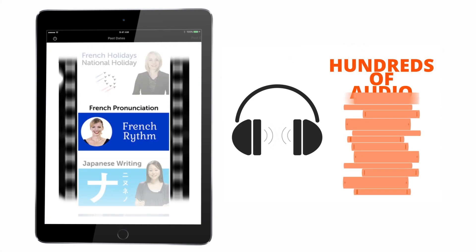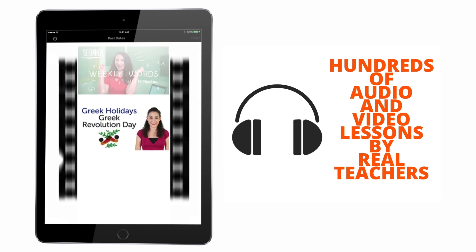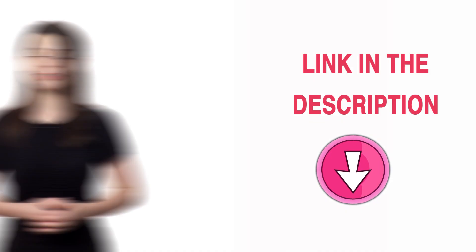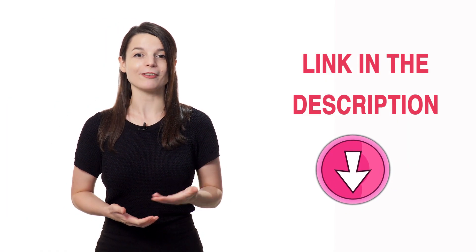You'll also get tons of other audio and video lessons that will get you using the language from your very first lesson and teach you how to read, write, and speak. Plus, you'll get PDF lesson notes, cheat sheets, study tools, and much more. Click the link in the description below and sign up for your free lifetime account.